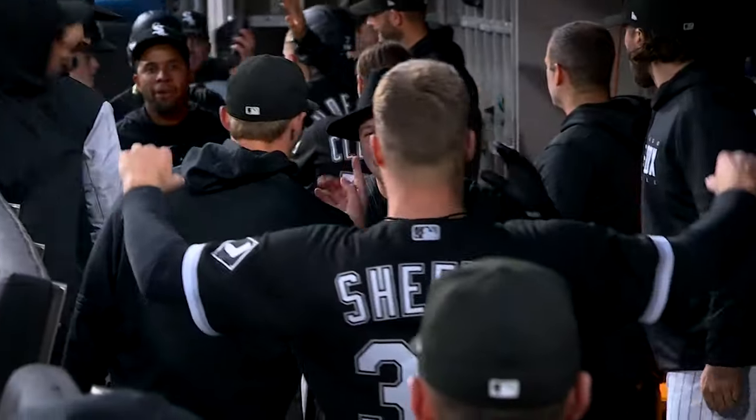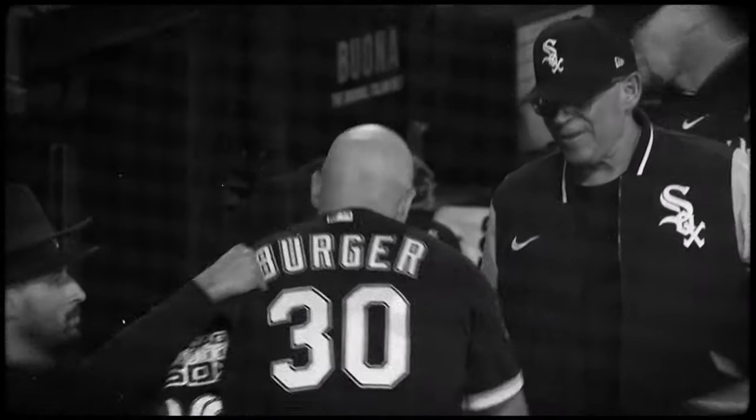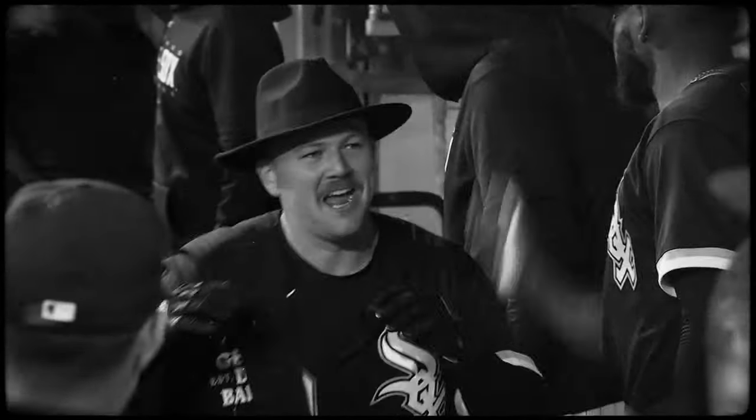I gotta go with Berger, man. I saw they called him the Hamburglar or something like that — I mean, that's it, it doesn't get any better. You got the bald head and the mustache that just go really well with this jacket and hat. My wife thinks I look like the Hamburglar, you know, it's gaining some traction so I'm going to run with it — the mustache with the home run fit works really well.